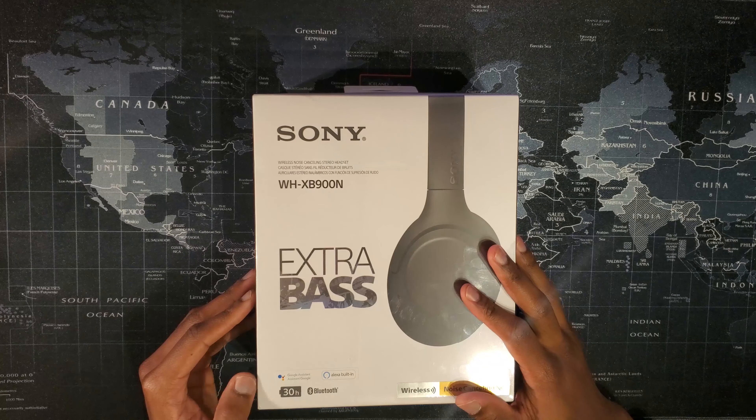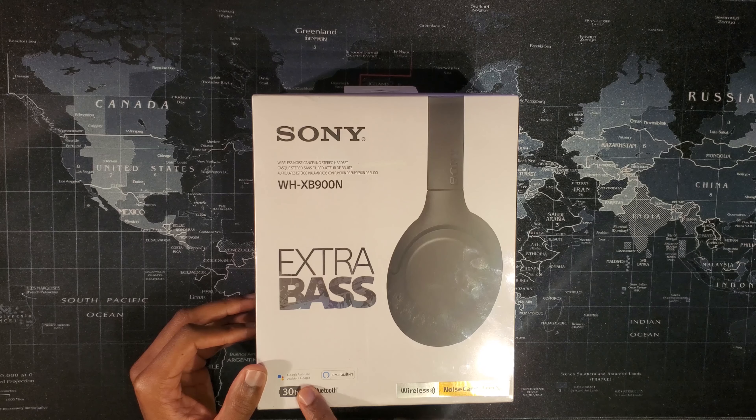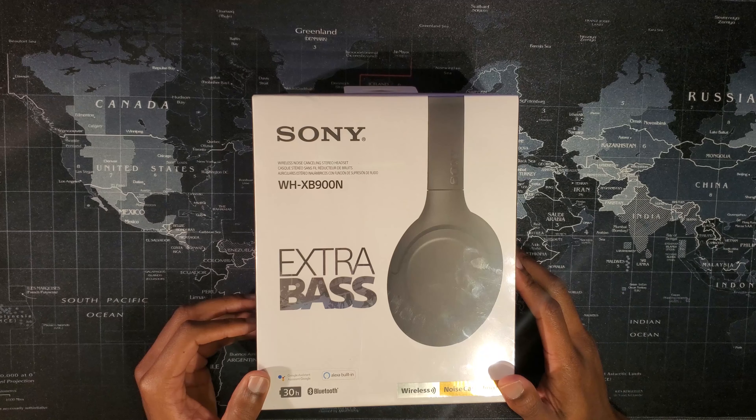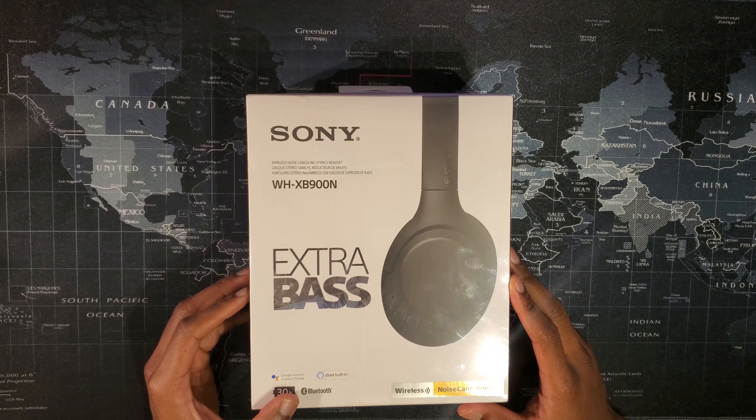A couple of things just looking at the box: they are rated for 30 hours of battery life and they give you both Google Assistant and Alexa capabilities built in. One thing about the Bluetooth — there's a common misconception. These are not Bluetooth 5 compatible headphones. These are actually Bluetooth 4.2.